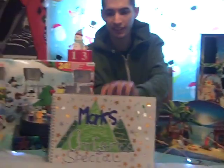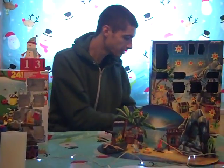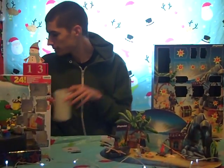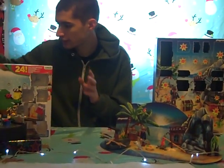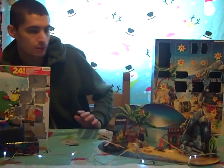Hey YouTube, it's me Mark again, and welcome to another episode of Mark's Christmas Specials slash Micro Toys. It is 13 days left till Christmas. As I missed day 11 yesterday, I'm going to do a double one today. So we get door 11 and door 12 today.